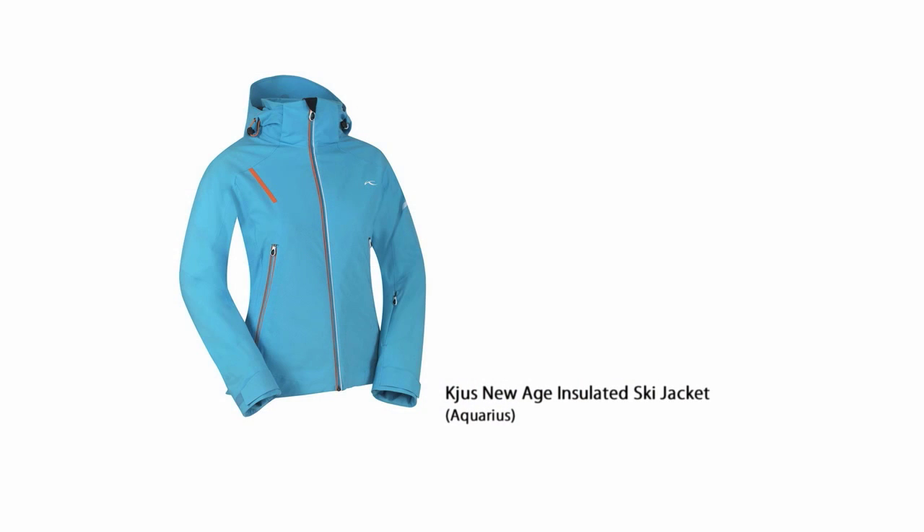However, do not be fooled, this is a serious winter jacket. It is insulated with Prima Loft, and Prima Loft is really thermally efficient — so basically it's a very low profile insulation but it keeps you extremely warm.